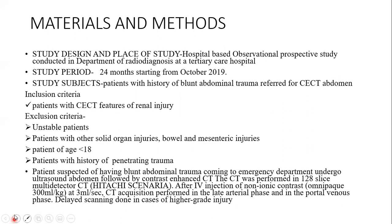Materials and methods. Study design and place of study: a hospital-based observational prospective study conducted in the Department of Radio-Diagnosis at a Tertiary Care Hospital. Study period: 24 months starting from October 2019. Study subjects: patients with history of blunt abdominal trauma referred for CECT abdomen.